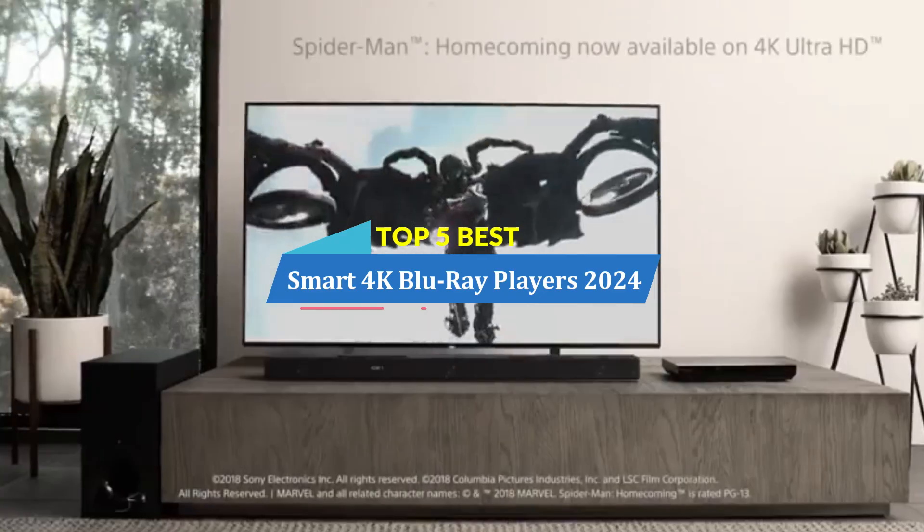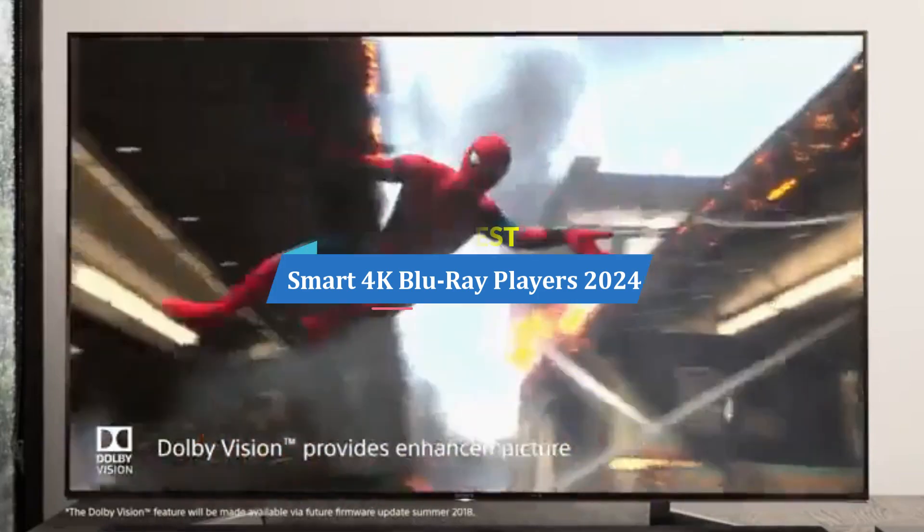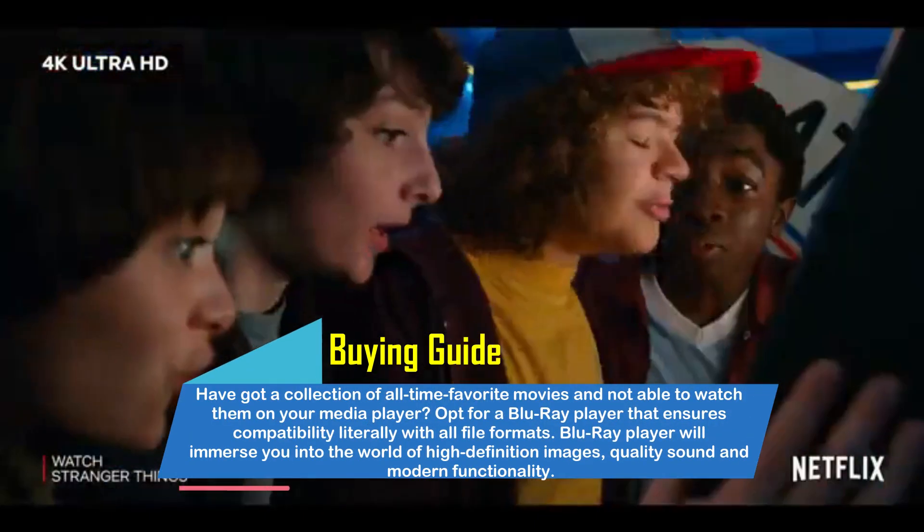In this video, we are going to show you the top 5 best smart 4K Blu-ray players of 2024 on the market. I am trying to list those based on price, quality, and more.